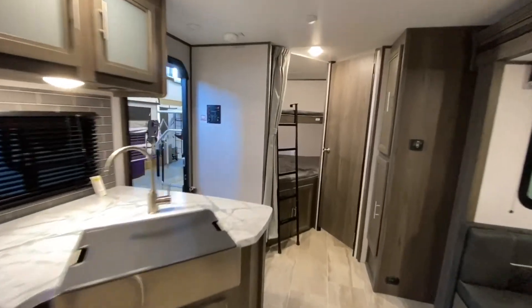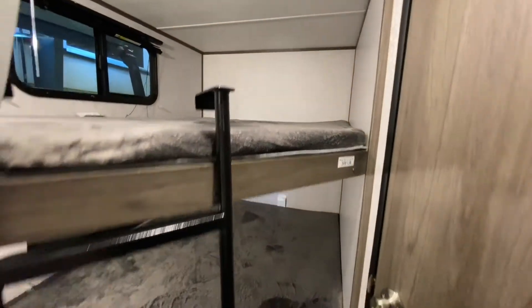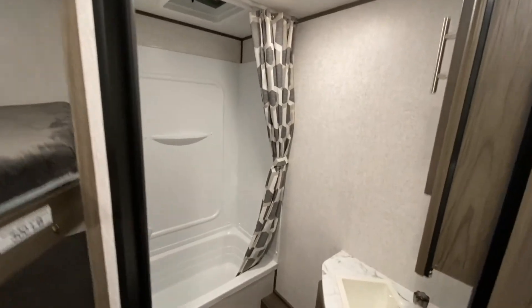This is a bunk model — they've got two large bunks. There's also a good size bathroom.